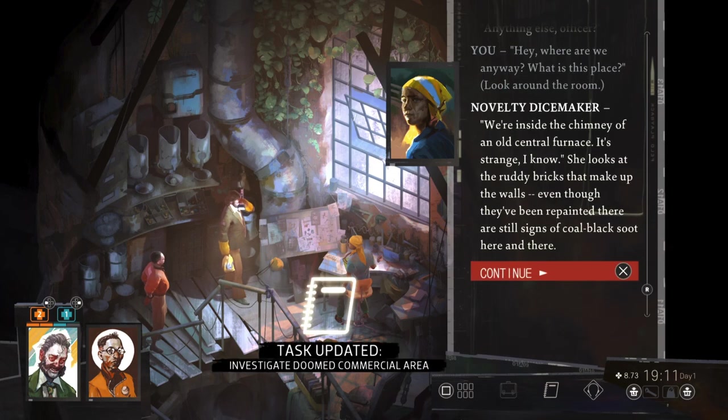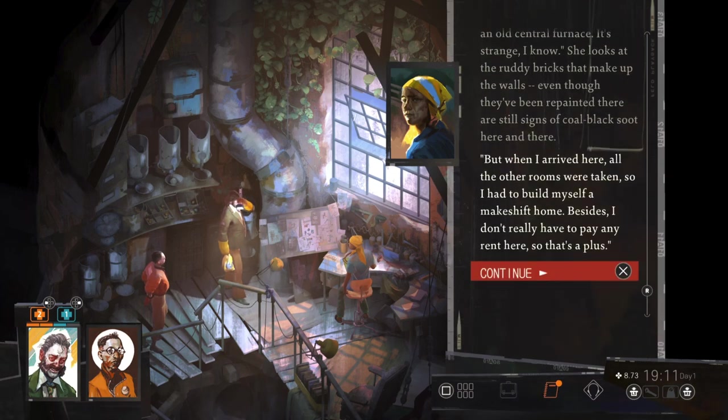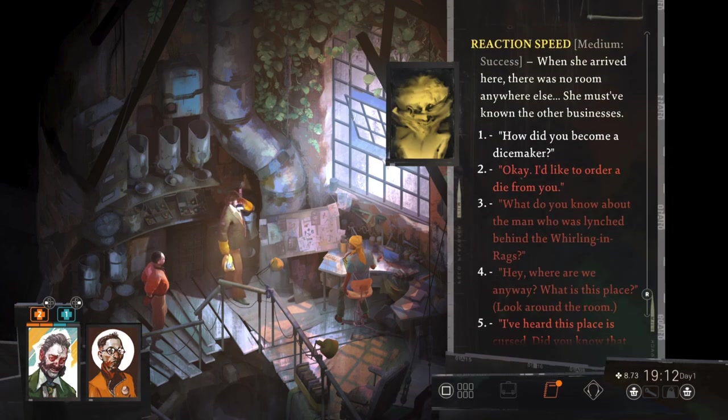We're inside the chimney of an old central furnace. It's strange, I know. But when I arrived here, all the other rooms were taken, so I had to build myself a makeshift home. Besides, I don't really have to pay any rent here, so that's a plus. When she arrived here there was no room anywhere else. She must have known the other businesses.